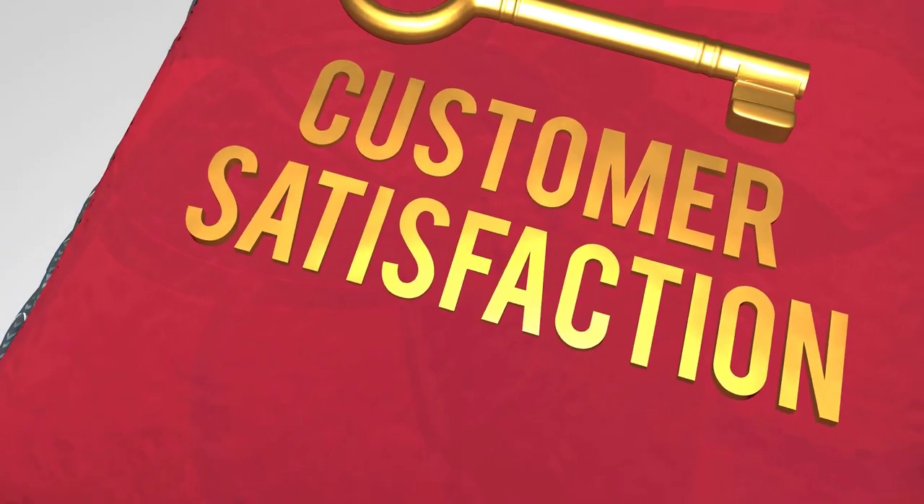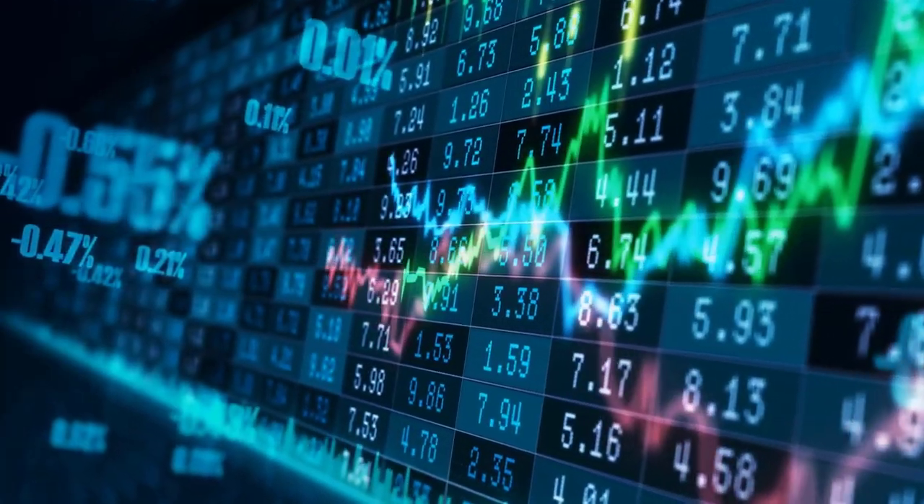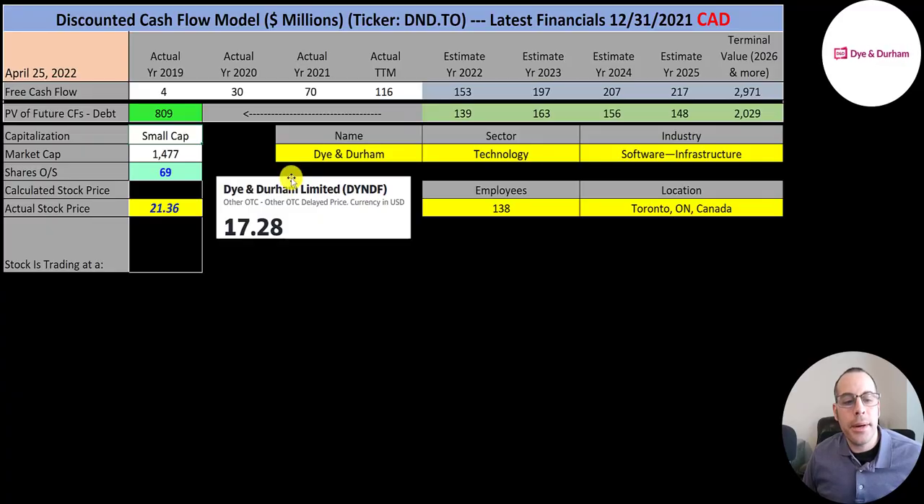They currently have over 50,000 customers. The company is headquartered in Toronto, Ontario, Canada and was founded in 1874. The ticker trades on the TSX and OTC. We're going to look at the ticker that trades on the TSX, so all the numbers in this video are Canadian dollars. They also trade over-the-counter in the US, ticker DYNDF.